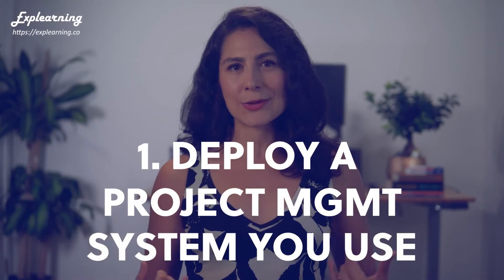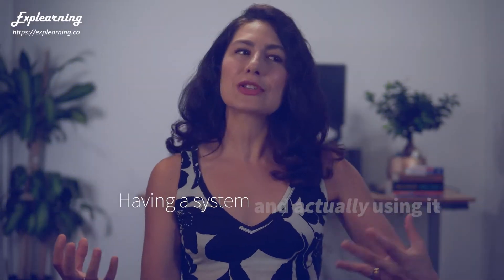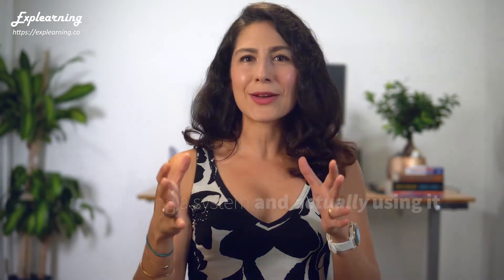So we know that managing remote teams is difficult to do. Let's take a look at two ways that we can make that process more reliable. Number one: deploy a project management system that you'll actually use. I know, this sounds obvious. Any team worth its salt has some kind of task management system or process.